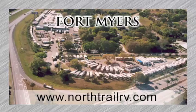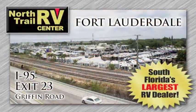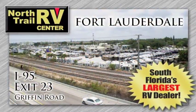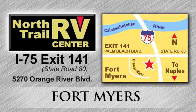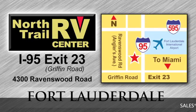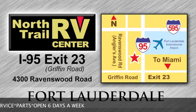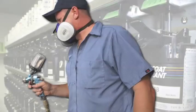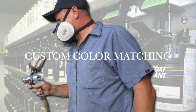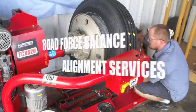With coast-to-coast locations, North Trail RV Center is South Florida's largest RV dealer. Located conveniently off I-75 in Fort Myers at exit 141, and I-95 in Fort Lauderdale at exit 23. Both locations offer full sales, service, and parts departments open six days a week to serve all of your RV needs. Our state-of-the-art collision center, along with our tire and chassis repair centers, complete the full lineup of RV services that we are proud to offer.